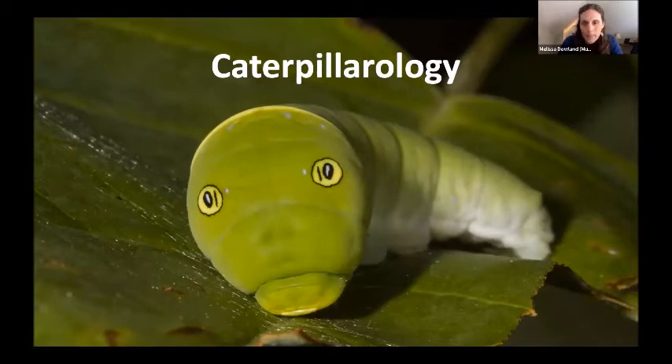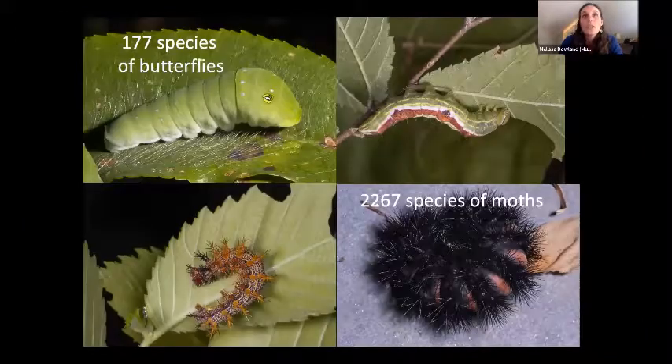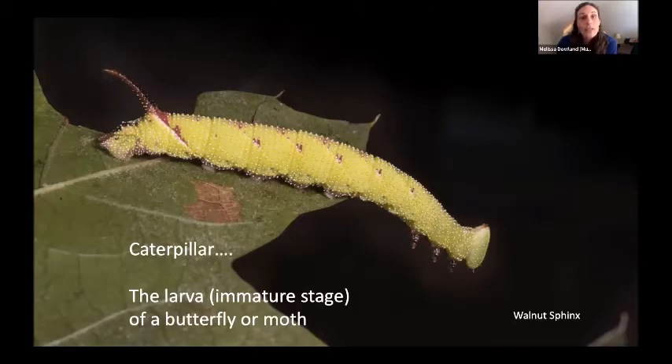Caterpillarology — a made-up word, but the study of caterpillars — is something I think is amazing and love to share with other people. Caterpillars are amazing. We have tons of them in North Carolina: we have 177 species of butterflies and 2,267 species of moths, and they all have caterpillars, because a caterpillar is the larva or the immature stage of a butterfly or a moth.